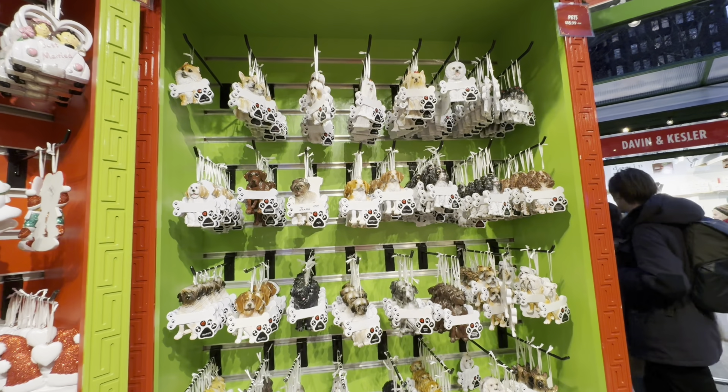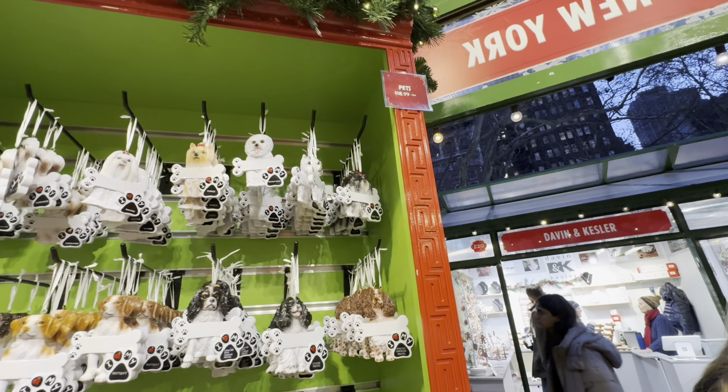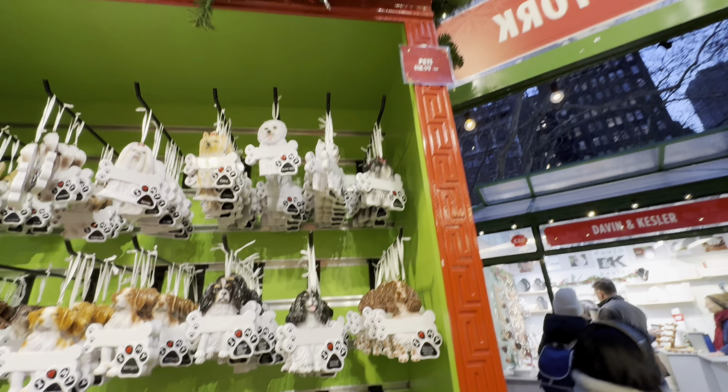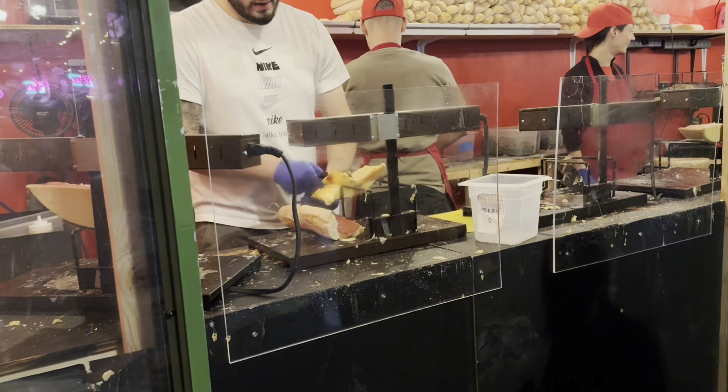I'm very obsessed with these ornaments. Look how cute — New York taxi ones. And if you have a dog, you can inscribe your name on these. It looks like they are about $19.